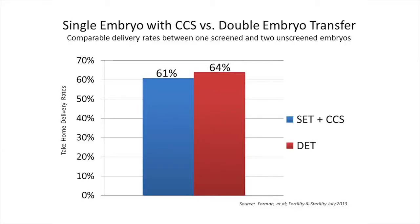In fact, both groups had excellent delivery rates — over 60% on the first transfer, and even higher cumulatively with frozen embryo transfers. It was similar; there was no difference between the two groups, except that the group that had the single normal embryo transferred had all singletons, with a much higher chance of having a term, normal birth weight delivery.